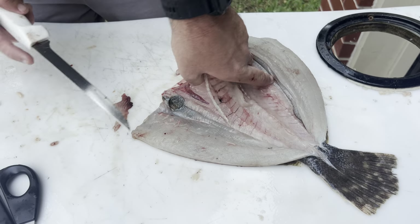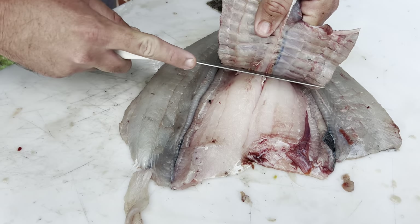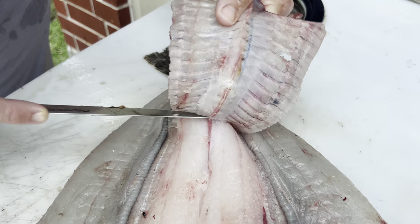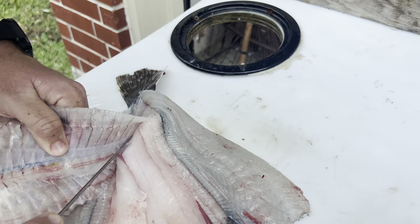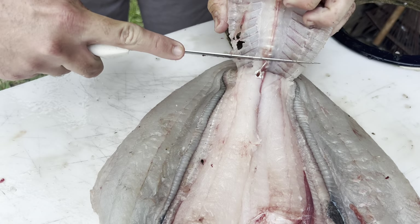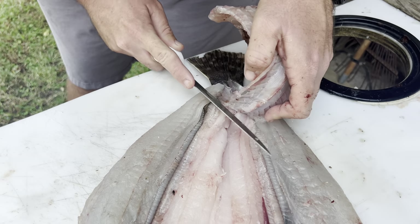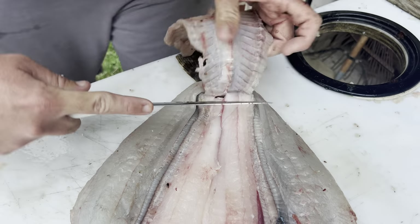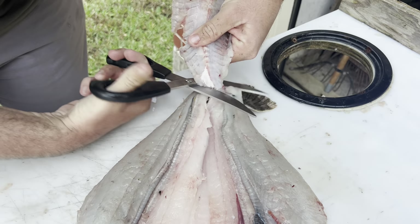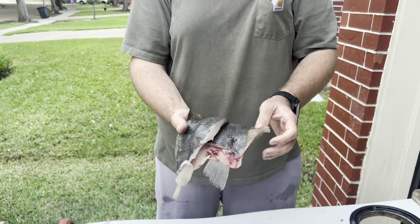We're just going to finish our cut on the bottom right here, getting it away from that backbone, lift it up, and then start just cutting away - making sure that we cut super shallow so we don't cut down to the skin. We're basically just finishing our fillet job. Right there I nicked it a little bit - that's fine. Got a little hole in the flounder but it'll be all right.